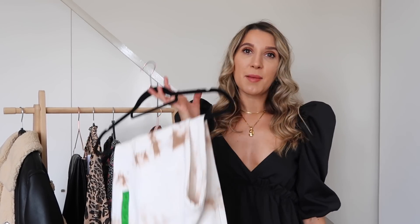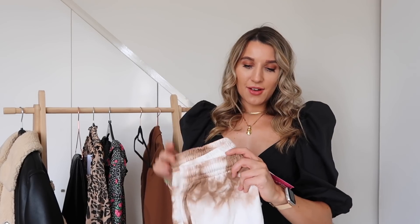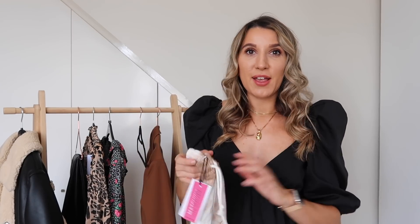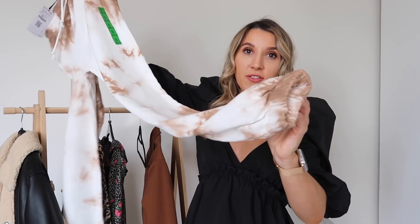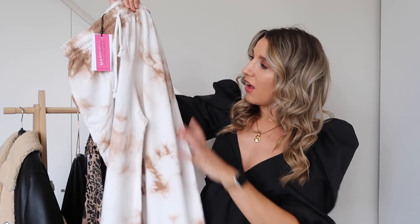That was all the Topshop pieces — I really was struggling to be inspired on the website and didn't want to order things for the sake of it. If I wouldn't recommend something to my best friend or my mum, I'm not going to push it on you. Moving on to Stradivarius — the first thing is a pair of tie-dye joggers. I went tie-dye mad during lockdown and I love these. They sell out so quickly — they have an elasticated waistband, are really stretchy, and have a cuffed ankle.